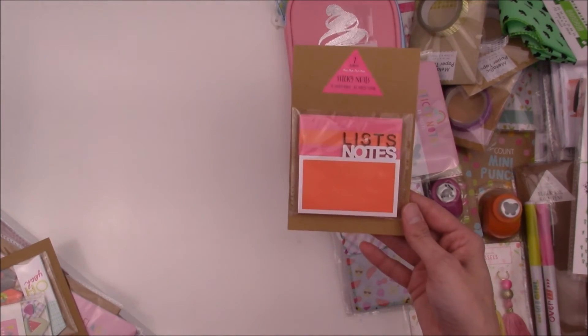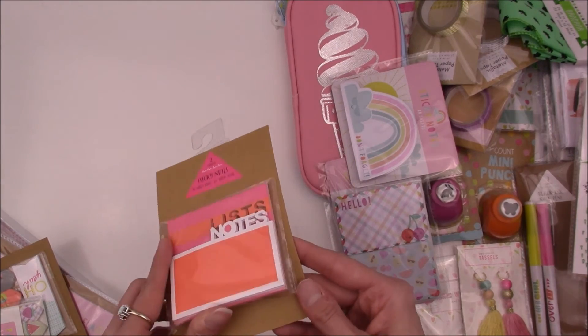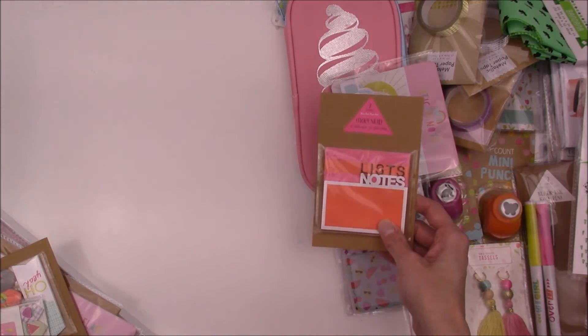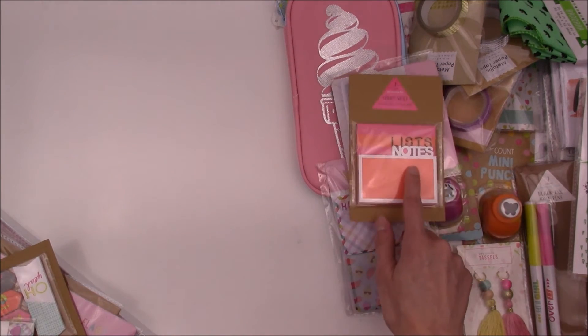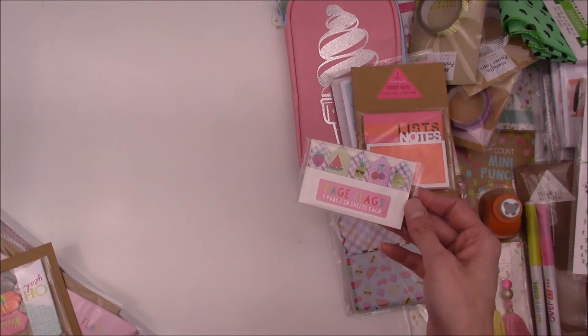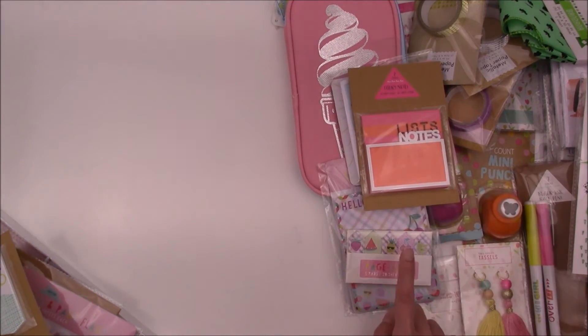And then I found these — it says 'lists and notes.' I'm not really sure why I even got these to be honest; the colors are okay, but I'll definitely use them for sure. And here's some cute little page flags that I use a lot of.